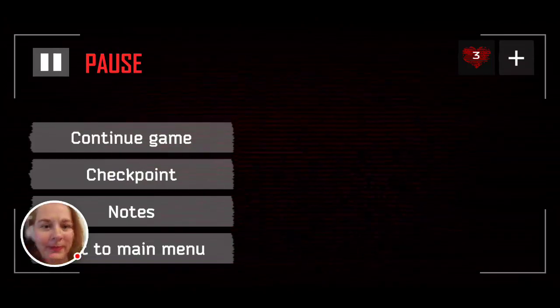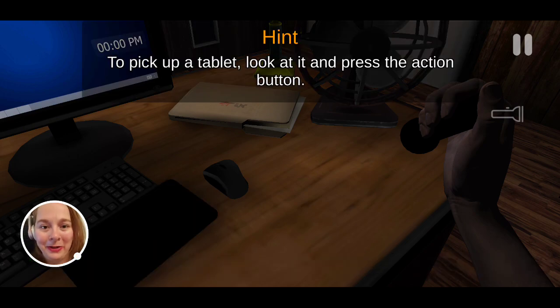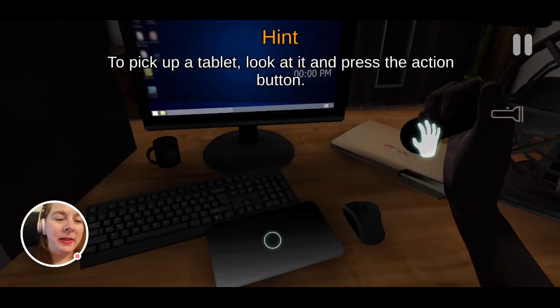Sorry you guys have to look at my setup — it's absolutely garbage. I've got my crappy lighting, my crappy setup, my garbage phone doing all of this. This is just for fun. Okay, pick up tablet.